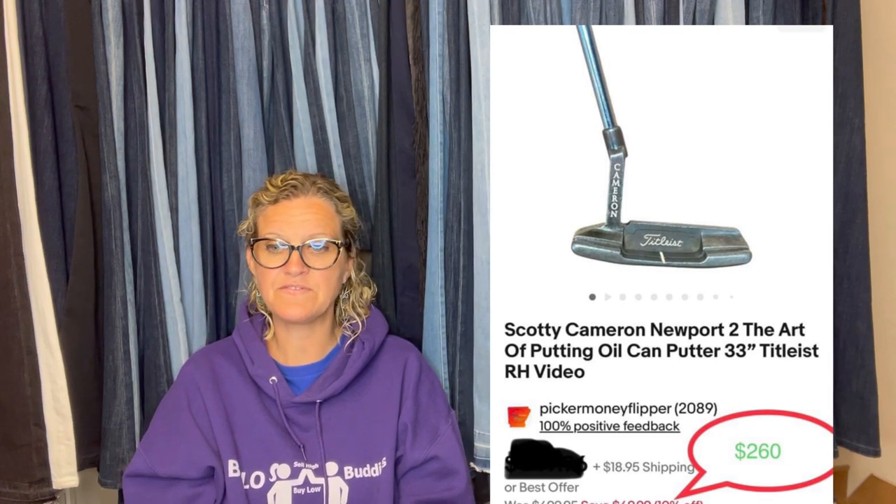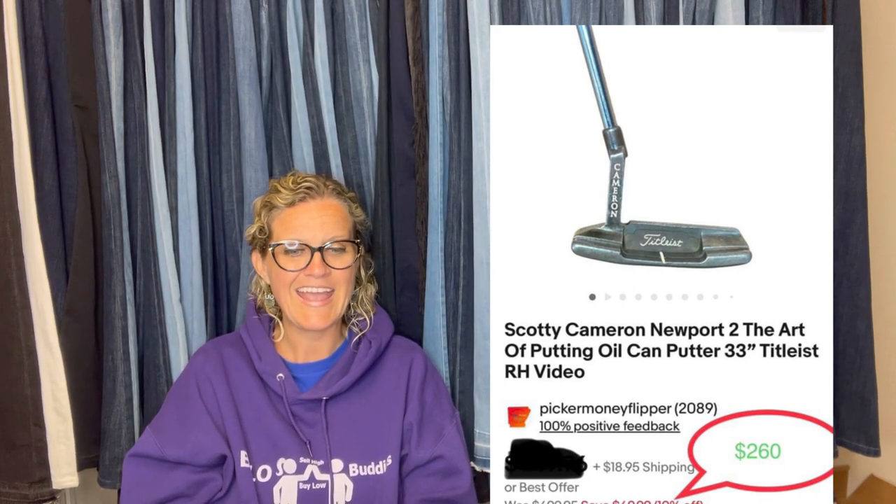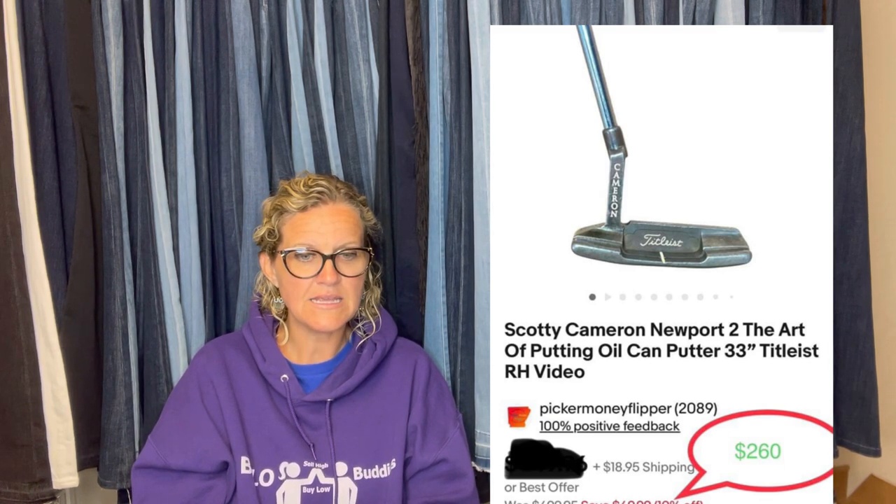My husband picked up this golf club at a yard sale for $15. I accepted an offer of $260 plus shipping. This one also comes from Picker Money Flipper — I told you they're bolo finders. It is a Scotty Cameron Newport 2, The Art of Putting, Oil Can Putter.